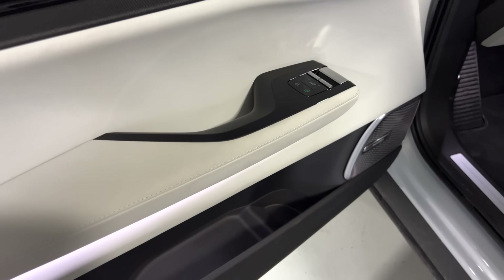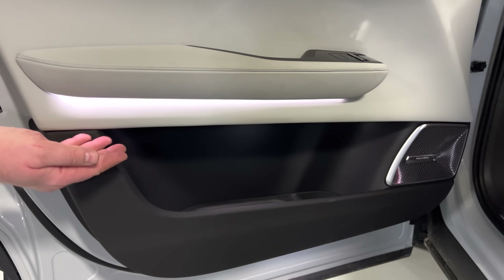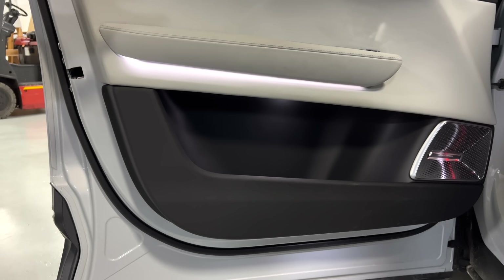The decorative lighting — rather than just being an accent — actually puts out quite a bit of light. It could technically serve more as a task light within the vehicle.